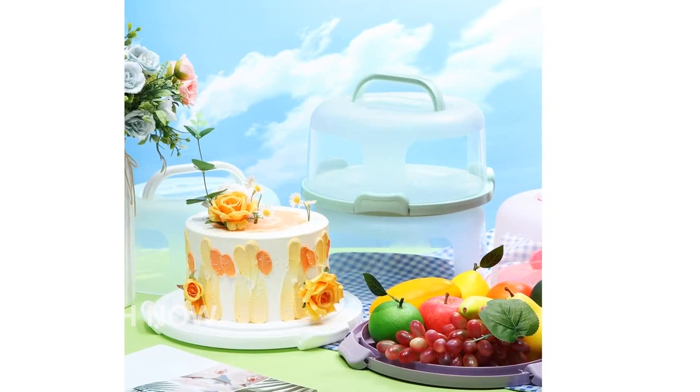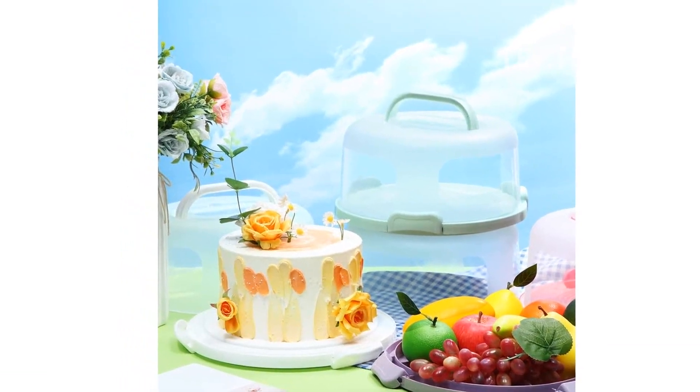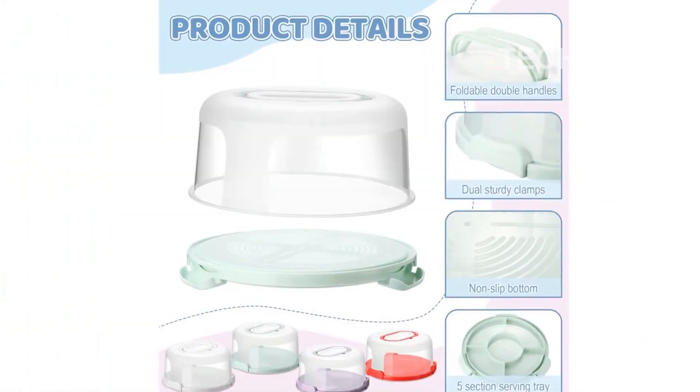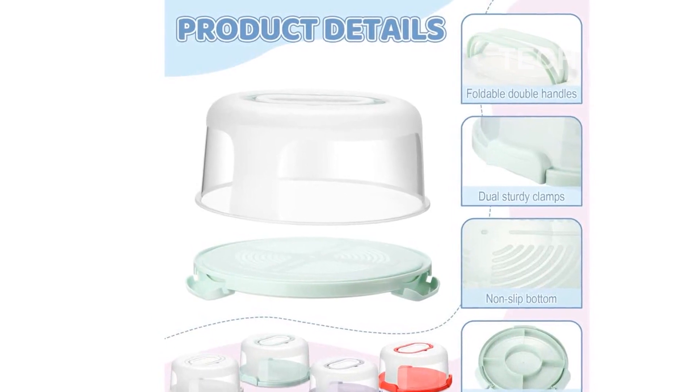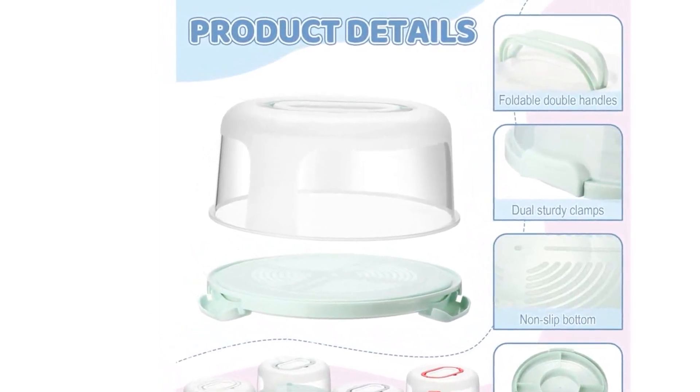In summary, the Bokon 4-Pieces Plastic Cake Carrier Large Round Cake Holder is the perfect solution for serving and transporting your cakes and desserts. With its large capacity, reliable material, multi-purpose base, and clear cover design, it is a must-have for any baker or dessert lover.